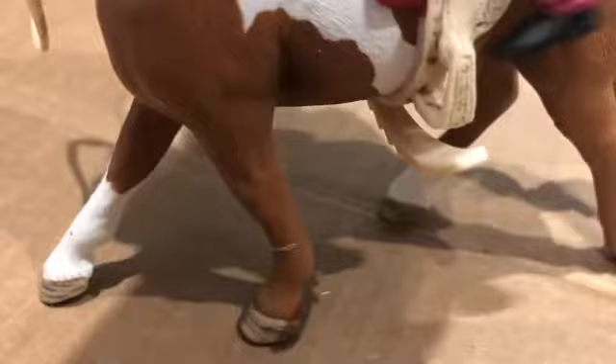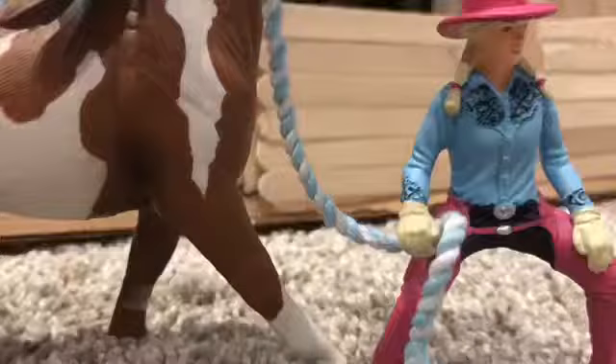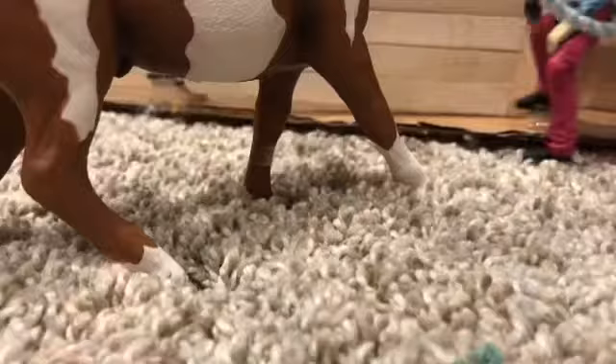I'm gonna put him in a paddock and take off his tack. Instead of putting him in his stall, I'm actually going to put him in a paddock with a few other horses.